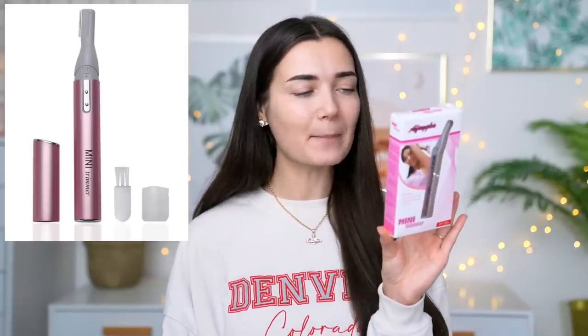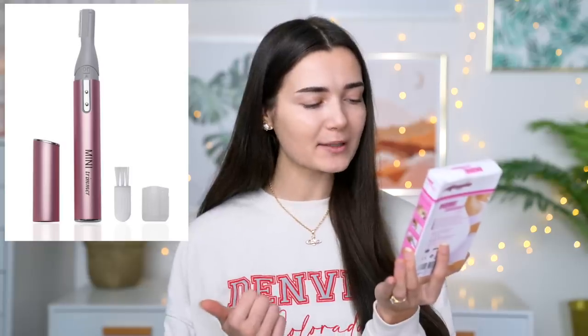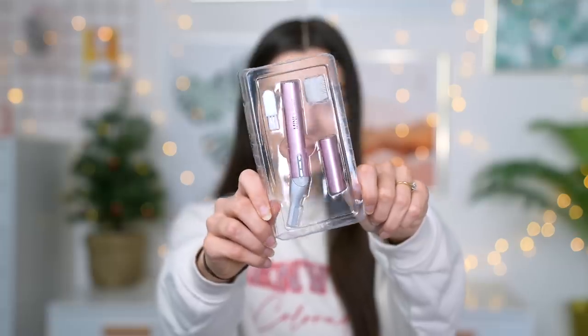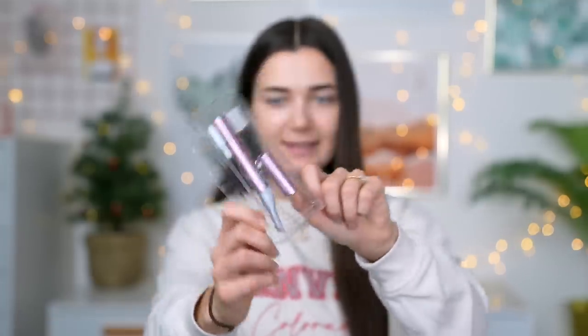Moving on to the next weird beauty tool — I found this mini trimmer. It's for your eyebrows, your armpits, and all kinds of unwanted hair, apparently. I never realized these actually existed for eyebrows, so I'm really keen to try this. I could end up with half my eyebrow gone by the end of this video, but stay tuned. I got this from Amazon, which is always a little bit uncertain — it could be good or it could be terrible. The head actually rotates, which is kind of cool — it can be either straight or slightly angled.